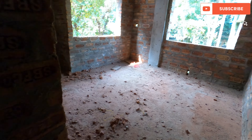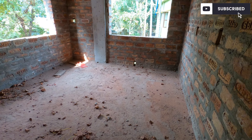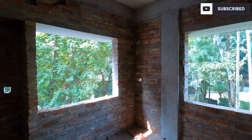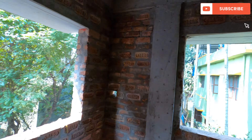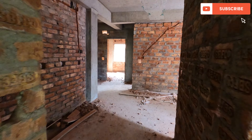This is the third bedroom. The size is 12 by 10. This is the north-facing and west-facing room. There is a lot of space in the wardrobe. This is the 3BHK flat tour completed.